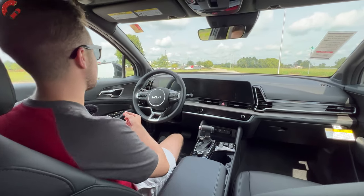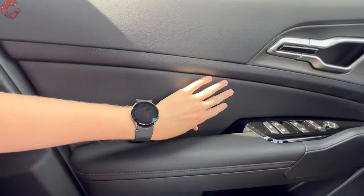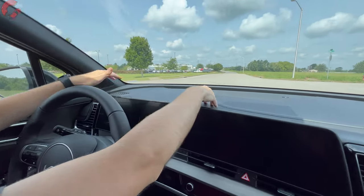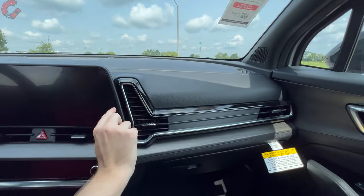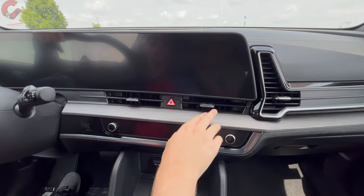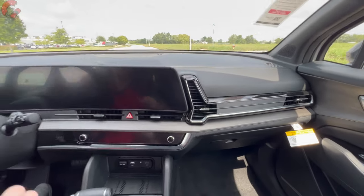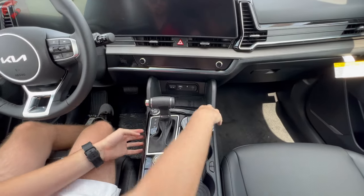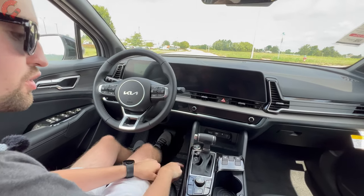Inside, the door trim has a nice leatherette material with soft-touch along the top that continues to the upper dash. There's a stitching detail, piano black accents around the vent, and a very realistic faux wood trim exclusive to the X trim levels. Moving down to the center, this part is hard touch but feels nice and solid, with a piano black accent around the shifter. The push button start is located in front of the shifter and is included on EX and above.